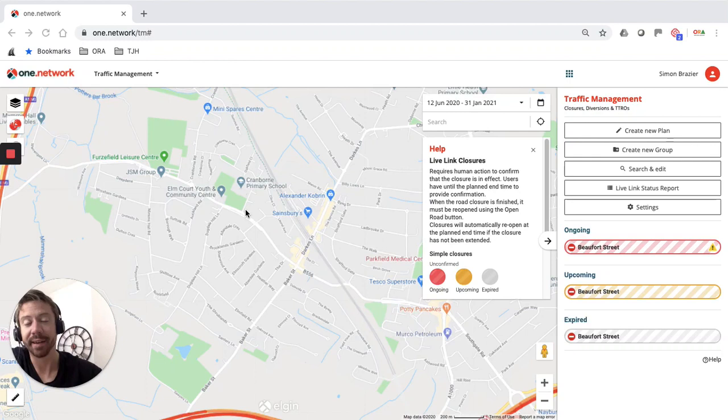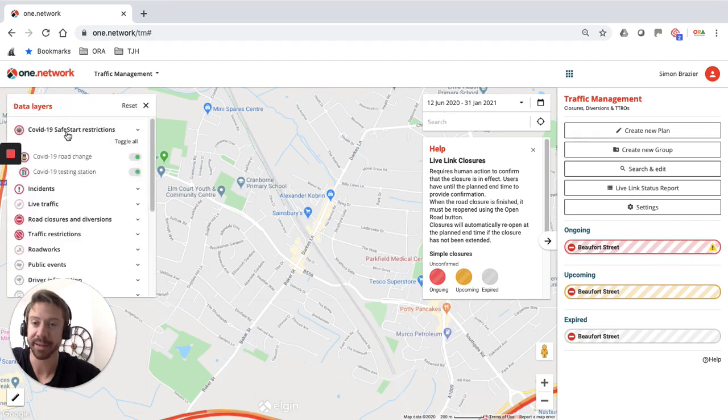When we land on the traffic management module you'll see straight away everything looks very familiar — a nice and easy-to-use interface. On your right-hand side you have your traffic management dashboard; all the selections are still available to you. Those of you that use our live link functionality, where we communicate road closures to our SatNav partners — the likes of Google, Waze, TomTom — your closure management facility is still available on the bottom right of your screen.